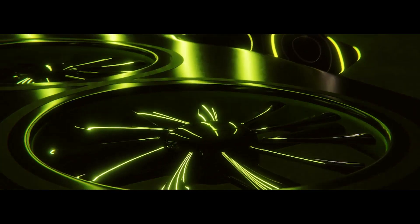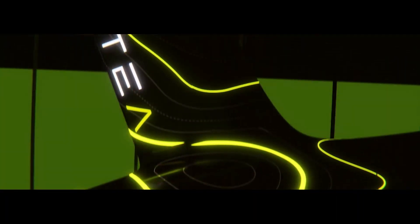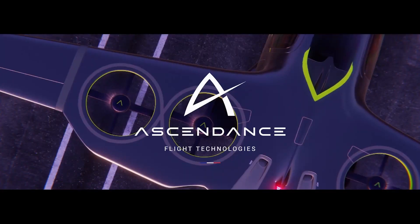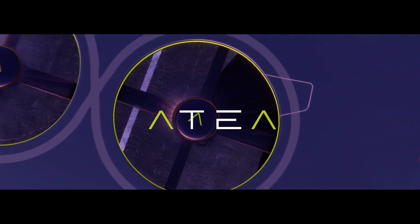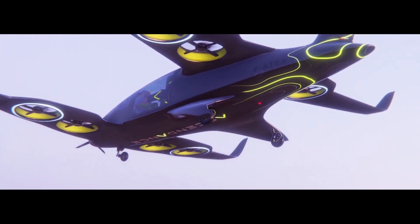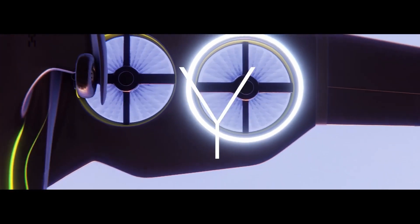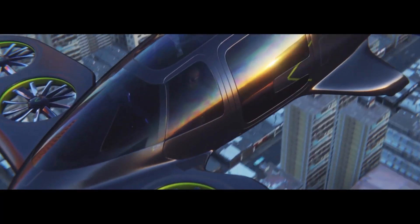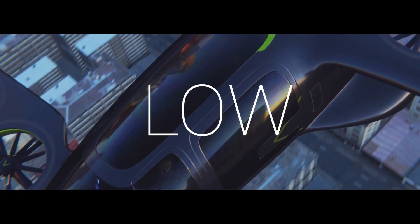Ascendance Flight Technologies unveils the design of its hybrid electric aircraft with distributed propulsion to develop sustainable air travel solutions. After three years of development, it is unveiling Artair — its five-seater vertical takeoff and landing aircraft conceived to operate in peri-urban areas and within regions, with a range of 400 kilometers, carbon emissions reduced by 80 percent, and noise pollution divided by four.